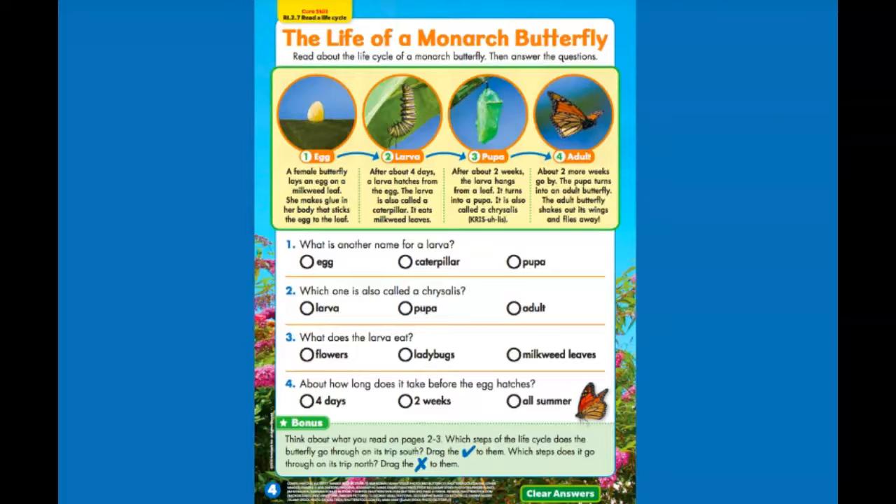What is another name for a larva? If you look into the larva stage, which is the second stage, it says the larva is also called a caterpillar. So what's another name for a larva — is it egg, caterpillar, or pupa? It is caterpillar.